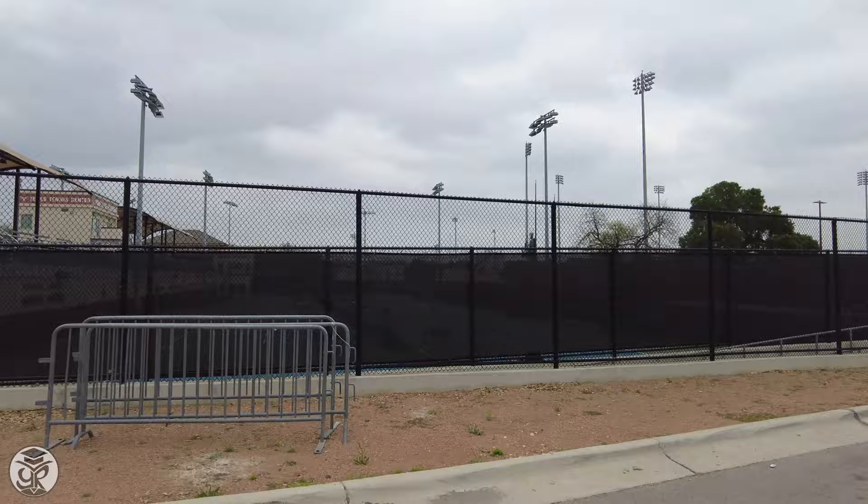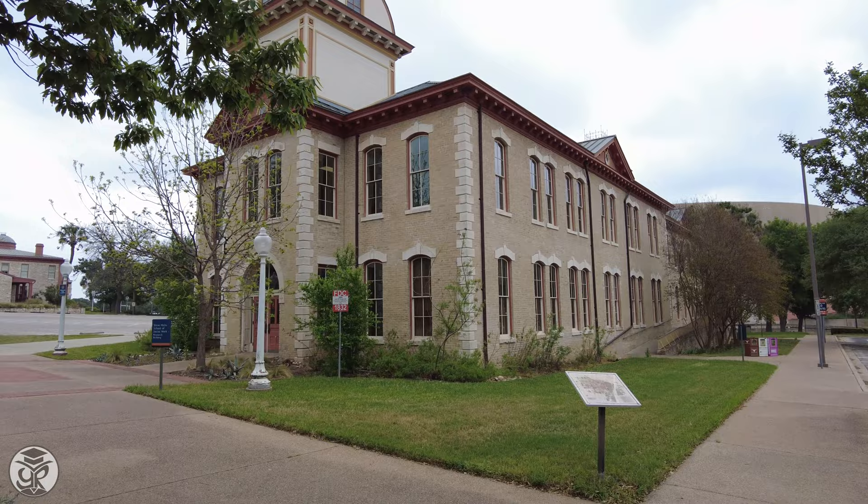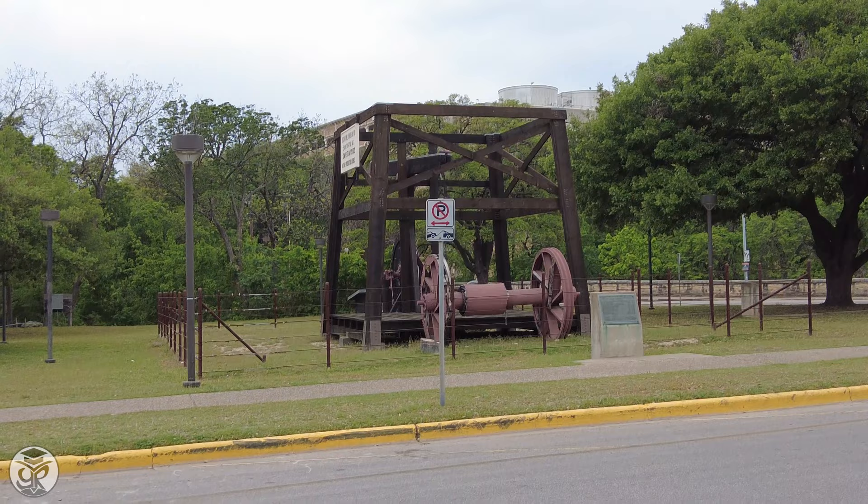Nearby you'll find the university's tennis courts. Across the highway, you'll find the Frank C. Irwin Special Events Center, a campus venue. Just north is the historic Hargis Hall of the School of Social Work, a short walk away from the Jamail Swimming Center.